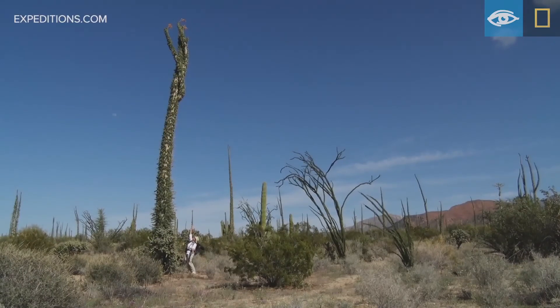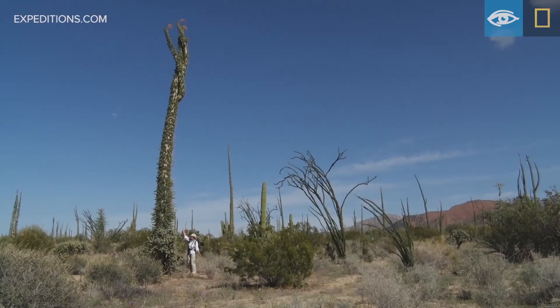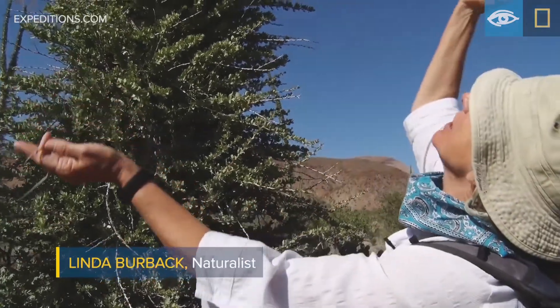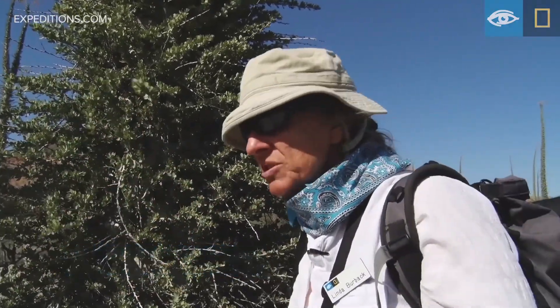This is a magnificent, magical Bujim tree — a magnificent botanical specimen that is towering above my head.